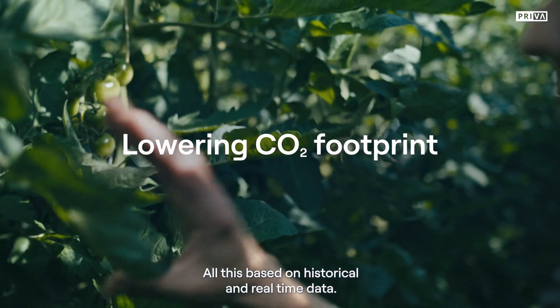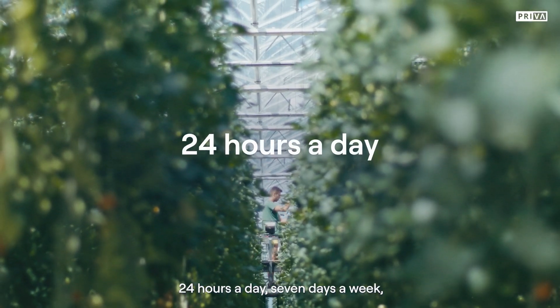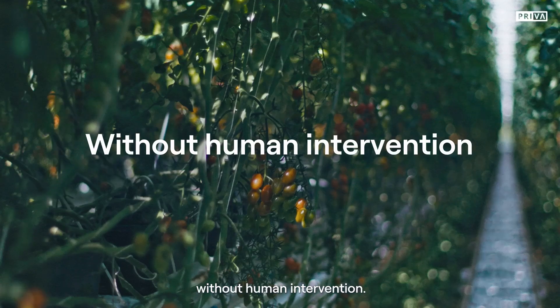All this based on historical and real-time data, 24 hours a day, 7 days a week, without human intervention. Priva Eco, the expert's choice in energy cost optimization.